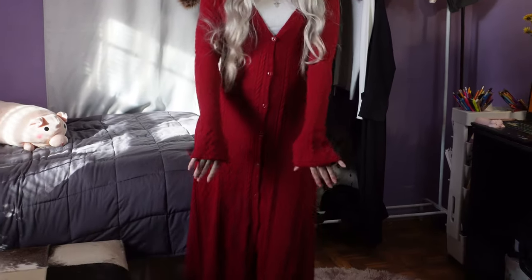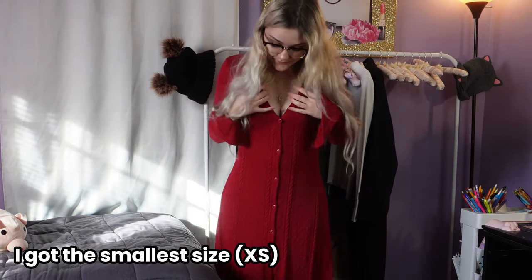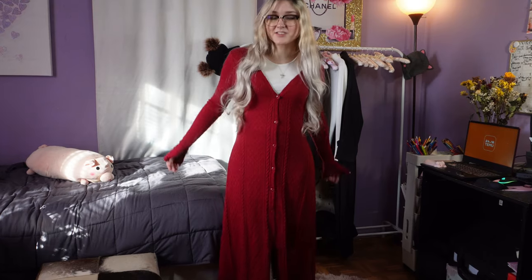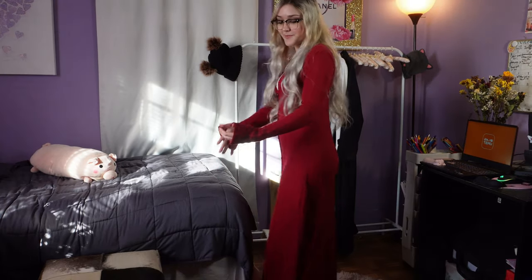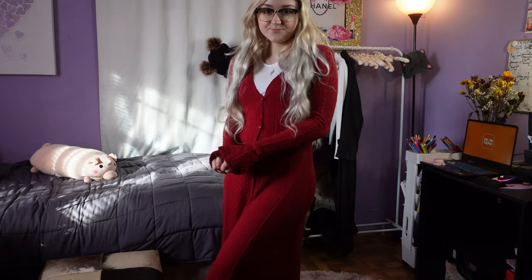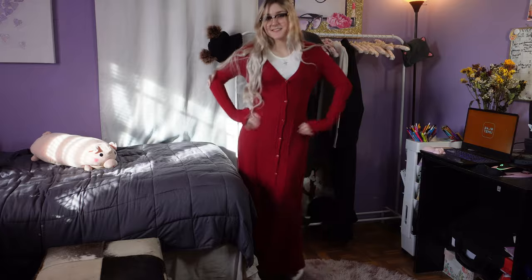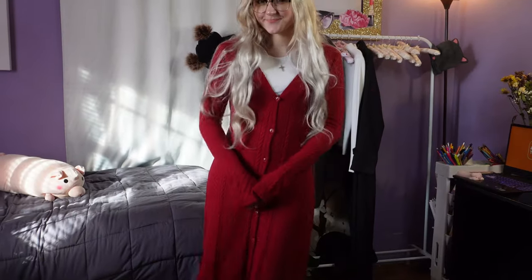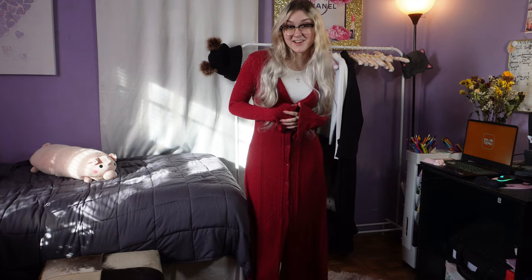I did have to style it with a white tank top underneath because it goes a little too low at the v-neck, but I think it works well for winter because you want layers anyway. The material is definitely like a linen material so it's going to keep you warm and cozy. This one is definitely a hit — I'm obsessed with it already the first time I tried it on!